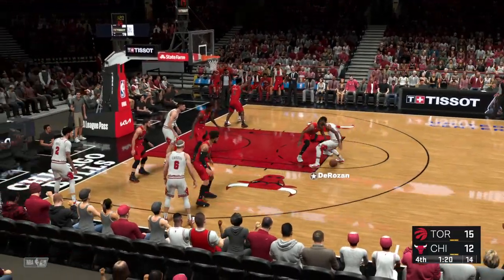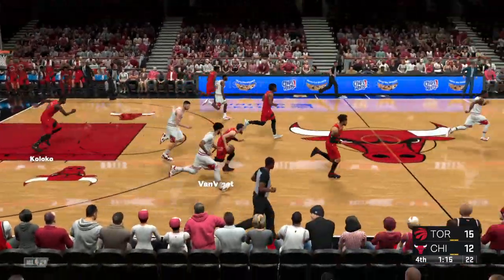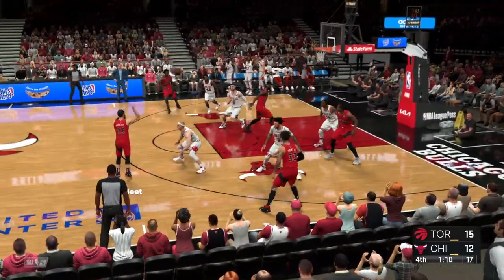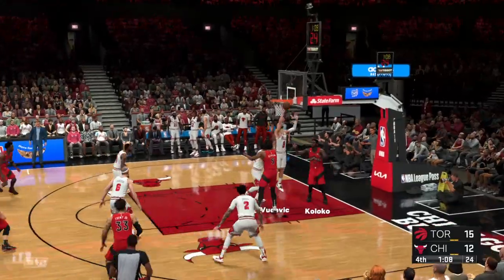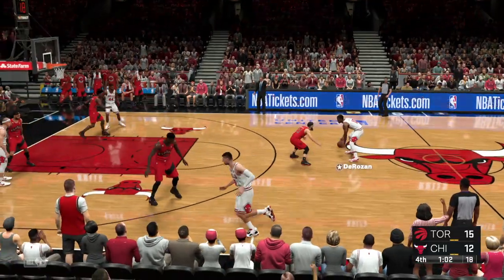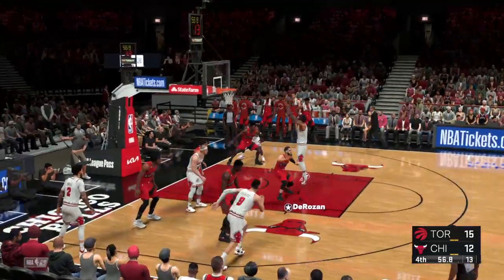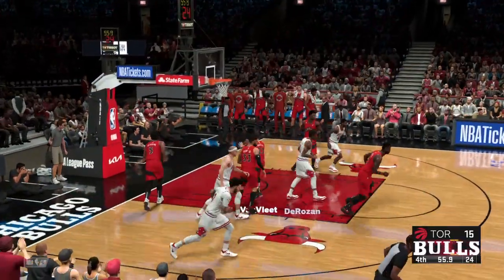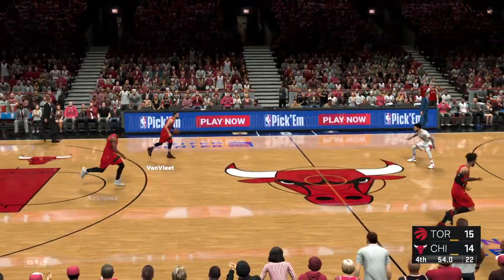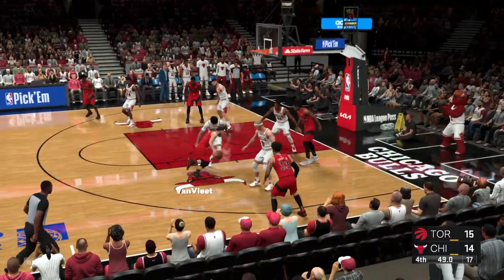DeRozan shoots over Siakam and DeRozan is missing. He wants to shoot his way out of this cold spell, but the struggles continue. To me, this is when you want to focus on creating for others — give someone else a chance. It's called a teammate. From 10 feet out — it counts! What a sensational bucket to bring it down within one. That is world-class — incredible shot with everything on the line.